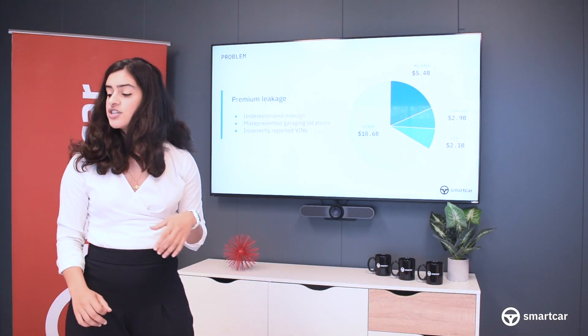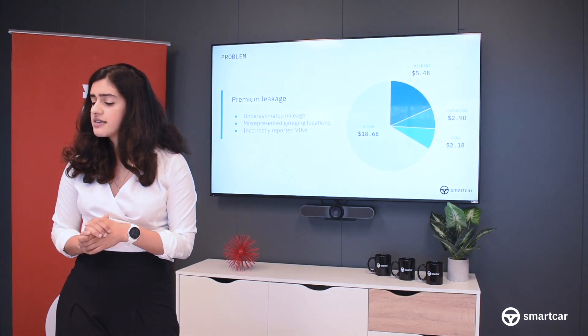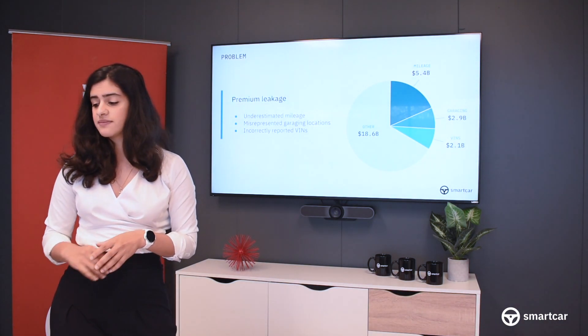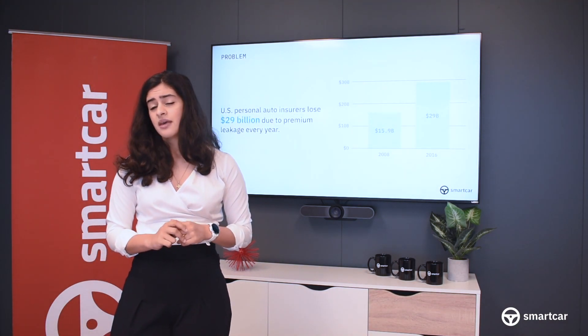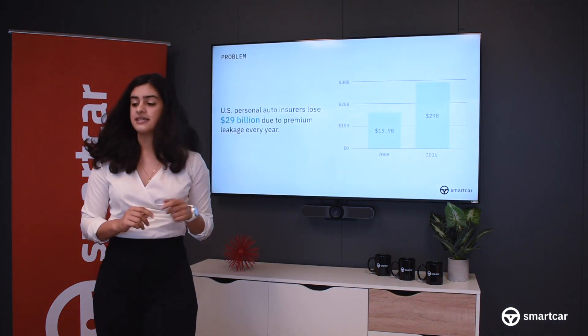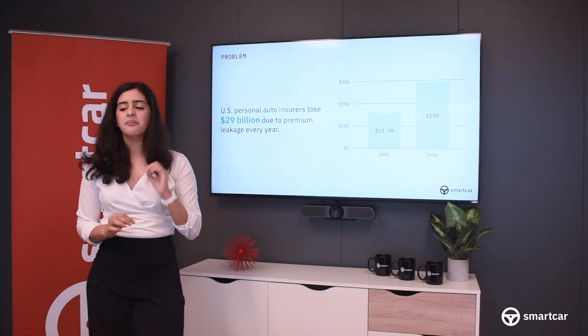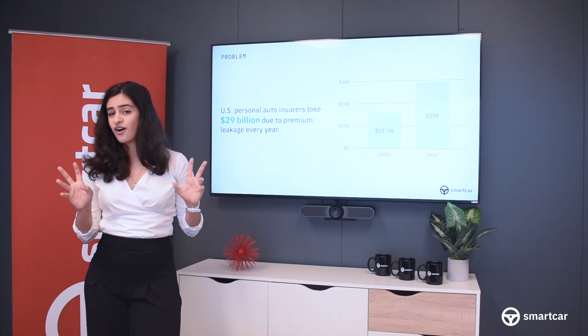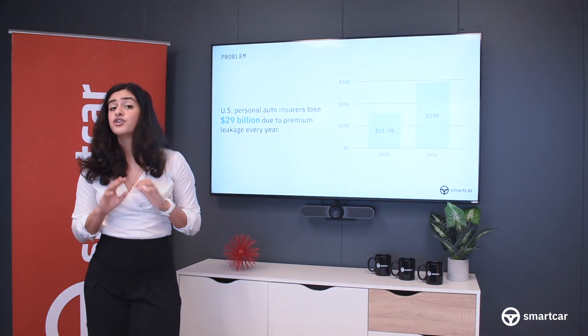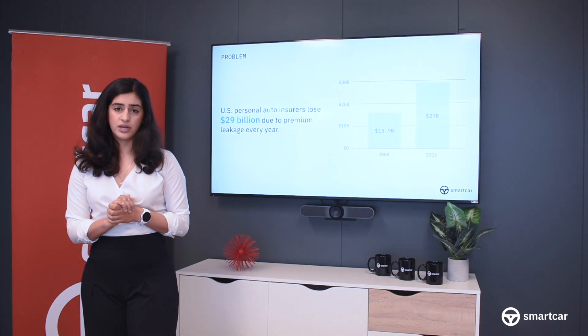Underestimated mileage, incorrect garaging locations, and even incorrectly reported VINs. This doesn't look like a problem that's going to go away either. Between 2008 and 2016, premium leakage doubled. Researchers attribute that to the growing acceptance of softer forms of fraud and notoriously inaccurate self-reporting procedures.